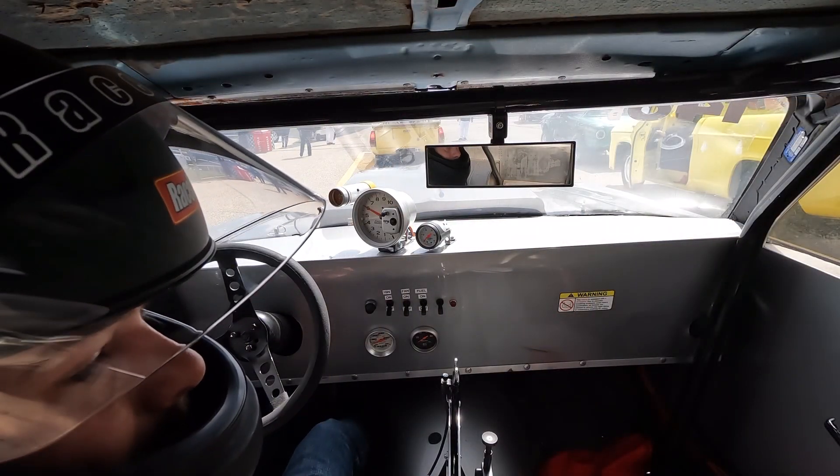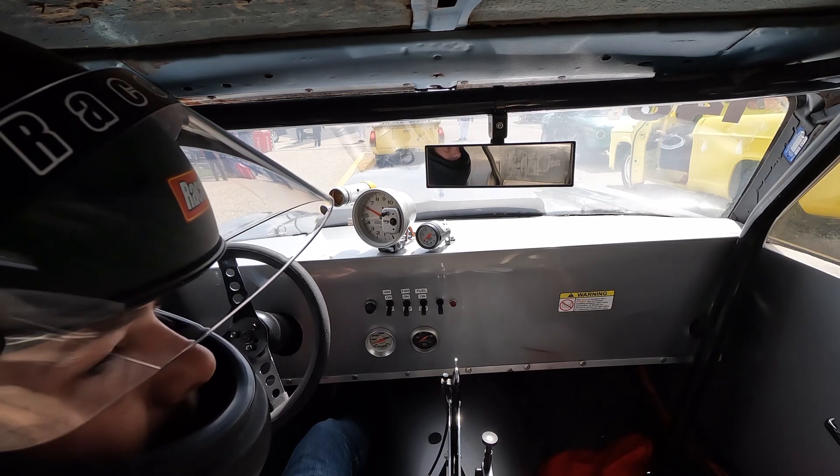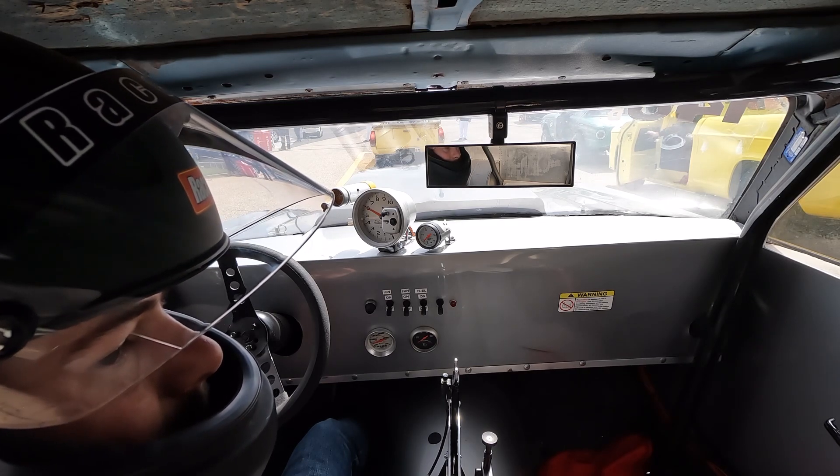Alright, we're back in the lane, ready for pass number two. Let's see what these changes have done and see if they made any difference — go rip it again.